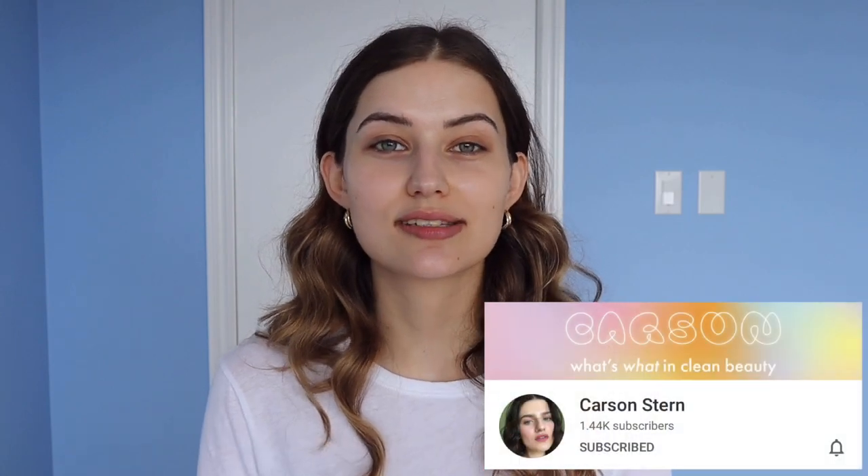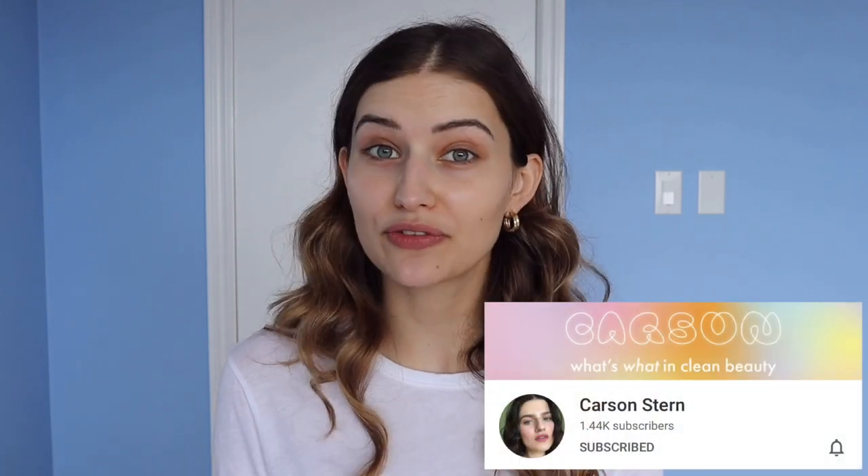Hi guys! Welcome back to my channel. I am super duper hyped for today's video. It is a collaboration with the lovely Carson. She is just such a sweetheart. She's beautiful inside and out. Her videos are super informative and also really funny. She has this series, New and Clean Beauty, and she's like a news anchor telling you what's what — I live for that series. But if you don't know who Carson is, you should definitely check her out. I'm gonna have her channel linked down below.